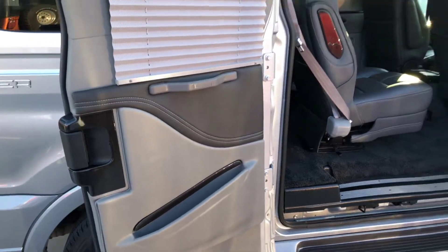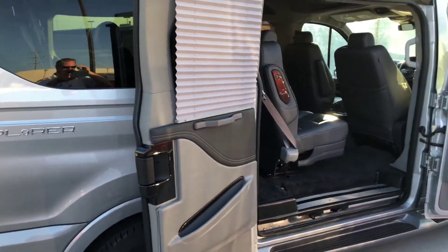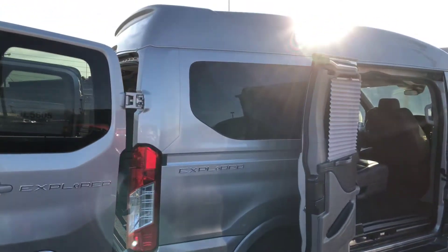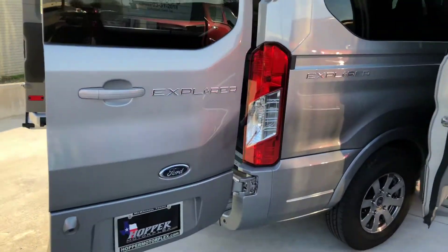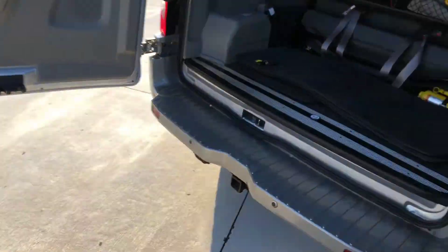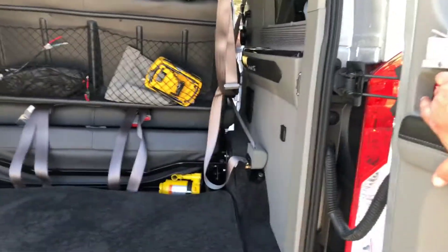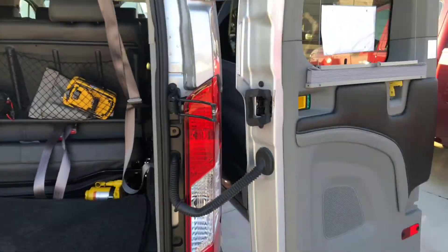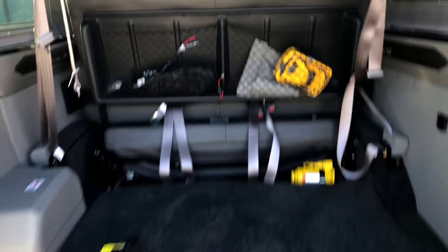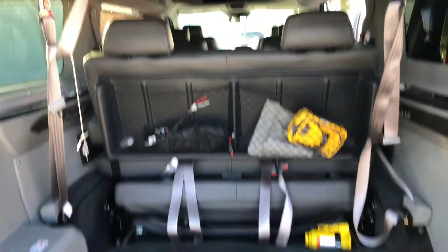Moving around to the outside — these doors fold all the way out up against the van on the side. Same with the rear doors; these fold back like so. There's plenty of luggage space behind the rear seat.